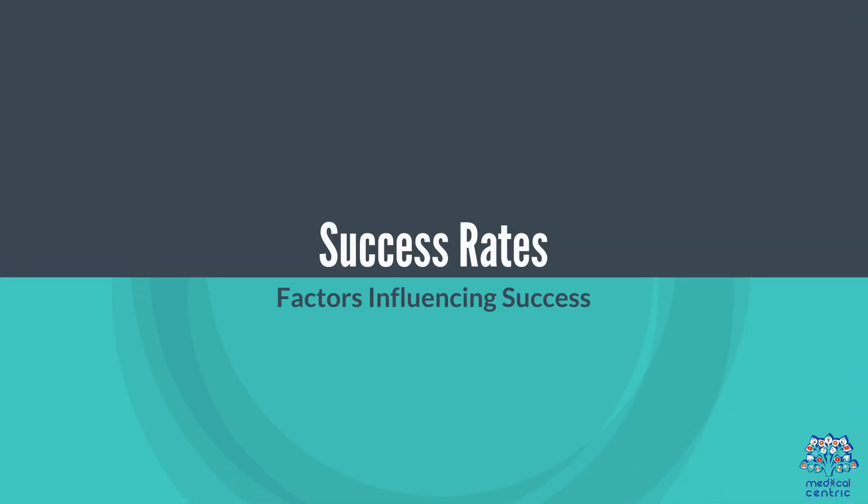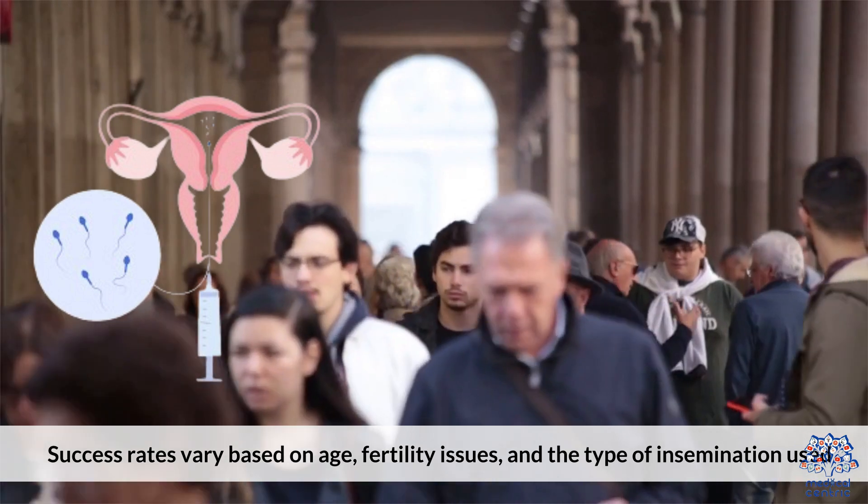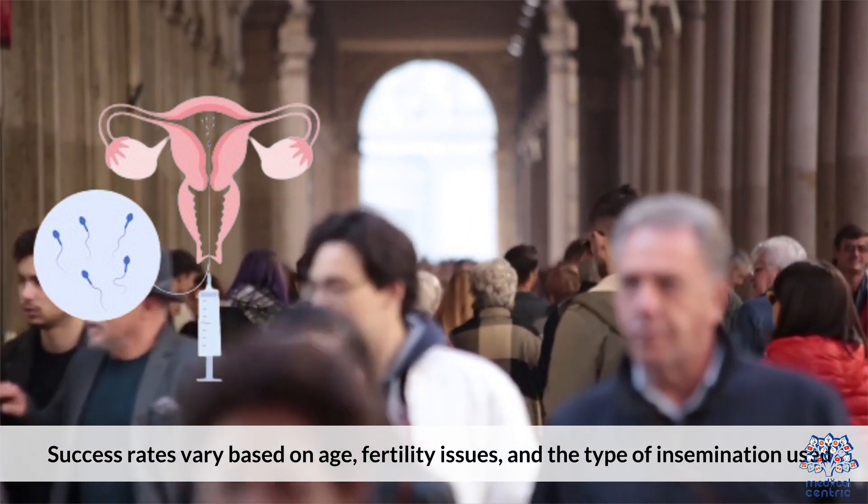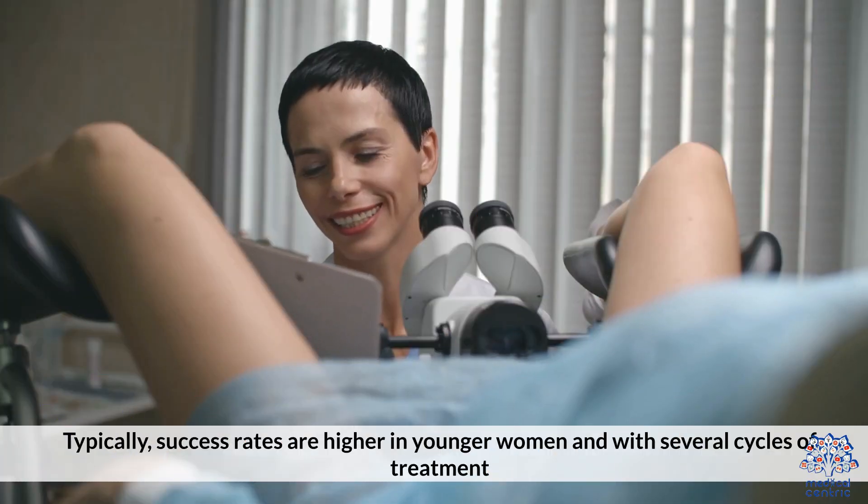Success rates vary based on age, fertility issues, and the type of insemination used. Typically, success rates are higher in younger women and with several cycles of treatment.